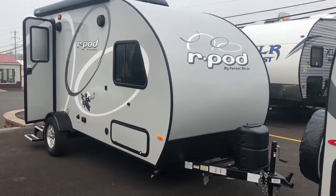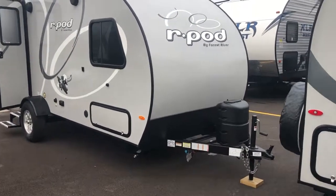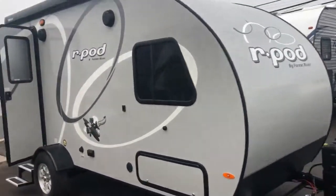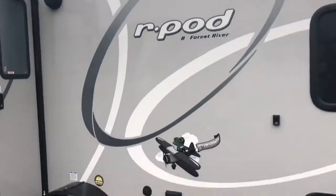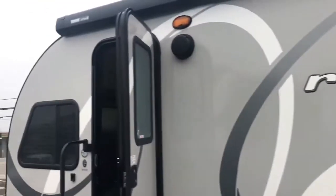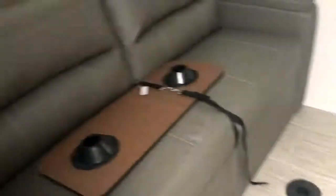Good morning guys, it's Cody from Tri-State RV, and here is the all-new 10th Anniversary R-Pod 189. New color scheme, it's got the whole awning on it. It's got the little pet bowl storage there, nice couch with table.